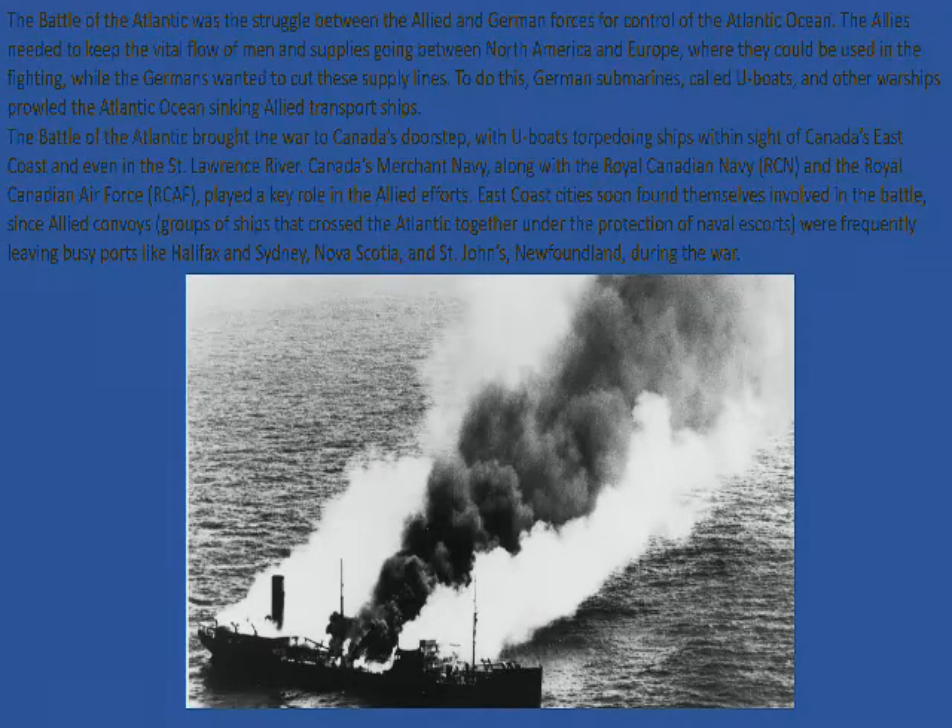The Battle of the Atlantic brought the war to Canada's doorstep, with U-boats torpedoing ships within sight of Canada's east coast and even in the St. Lawrence River. Canada's Merchant Navy, along with the Royal Canadian Navy and the Royal Canadian Air Force, played a key role in these efforts. East coast cities found themselves involved in the battle, since Allied convoys were frequently leaving busy ports like Halifax and Sydney, Nova Scotia, and St. John's, Newfoundland.